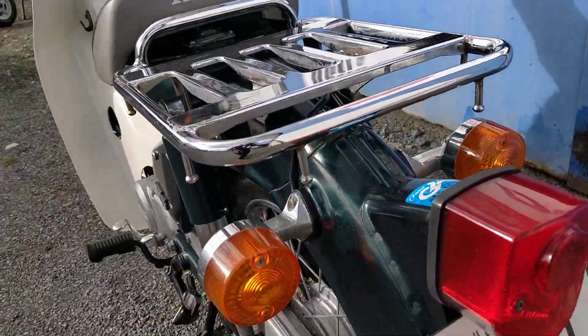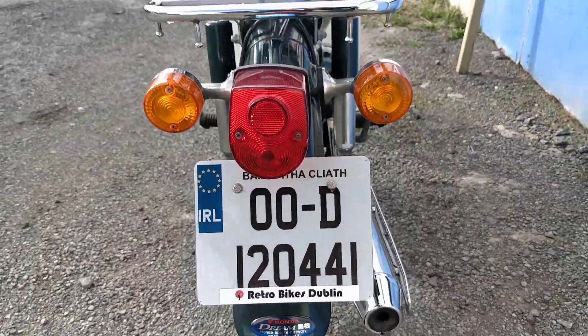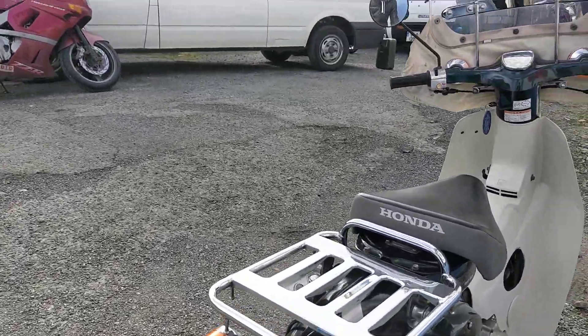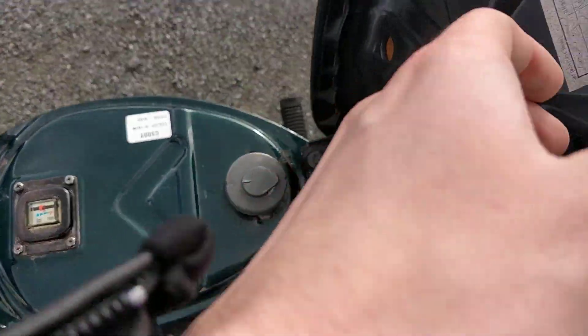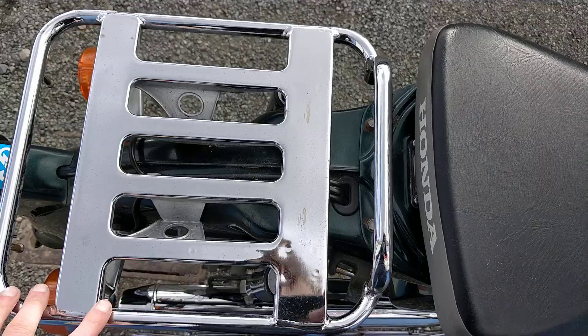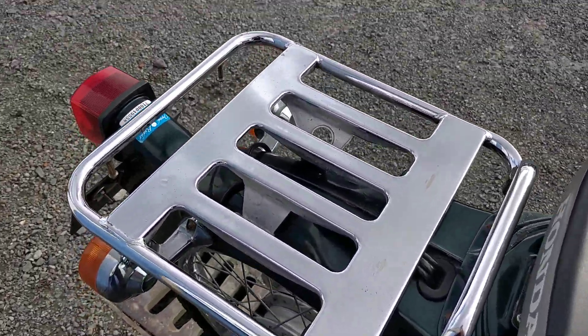Moving on to the back. Like I said, it's a 2000 bike. Under the seat is all very nice. It's got the fuel gauge — a Japanese fuel gauge, so you know it's from Japan. The rear chrome storage is all very nice as well.